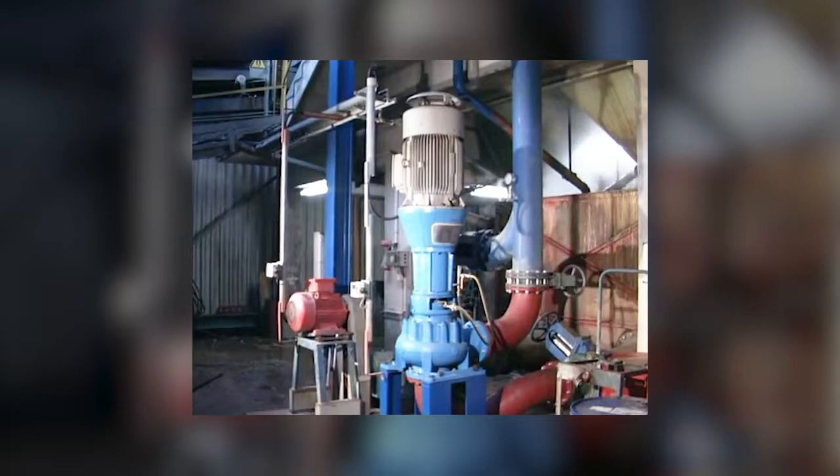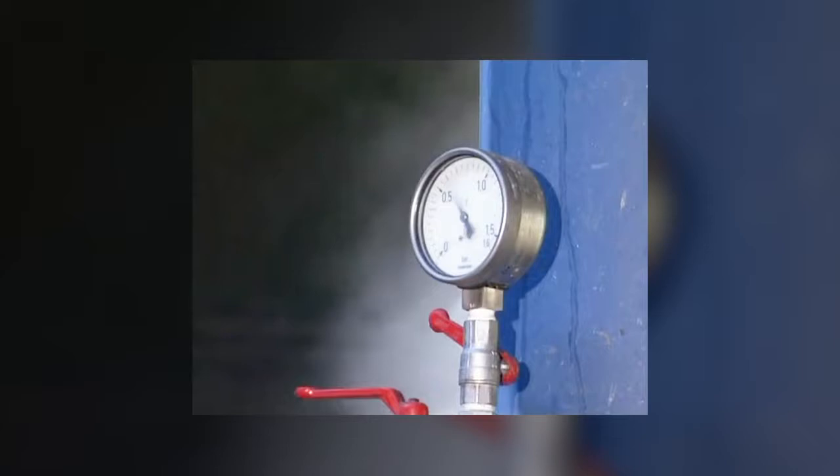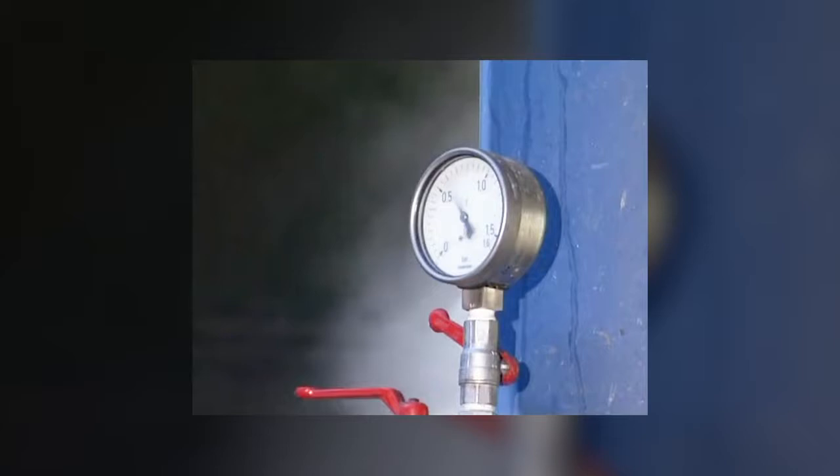Sugar beets are washed and cleaned with flume water. After this, the wash water containing stones, sand, and pieces of beet is pumped away by a 200 mm vertically dry-mounted, fully-recessed impeller Turo Vortex pump.